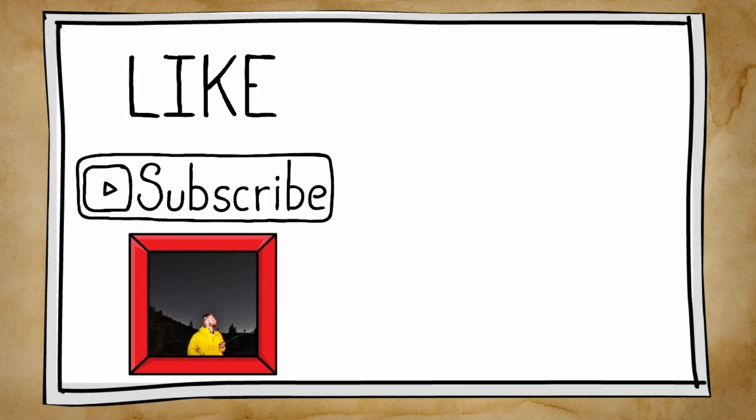Well folks, that's just about it. If you enjoyed this video then slap a like on it, comment, subscribe, and do all those jazzy things. I'll see you in the next video, thanks for watching, bye!